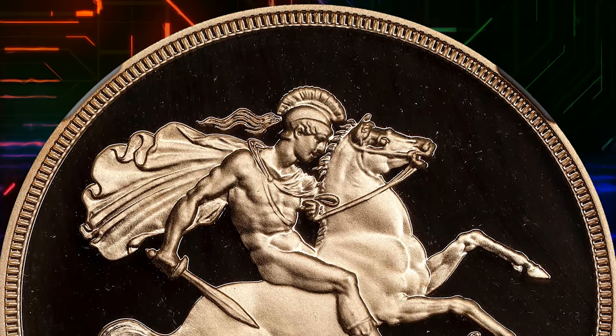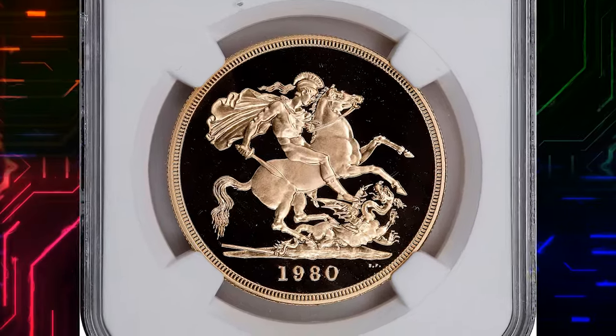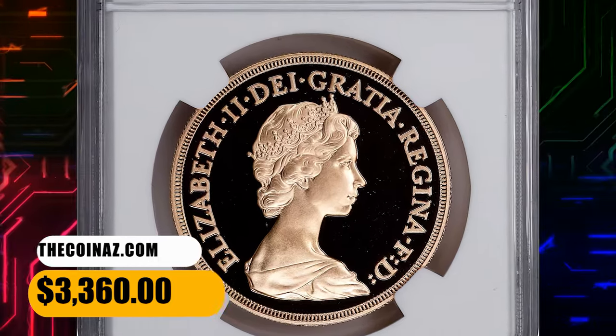This beautiful and essentially perfect representative delivers to the eye a rich cameo contrast, with much remaining detail across the surfaces. It was sold for $3,360 on September 14, 2023.